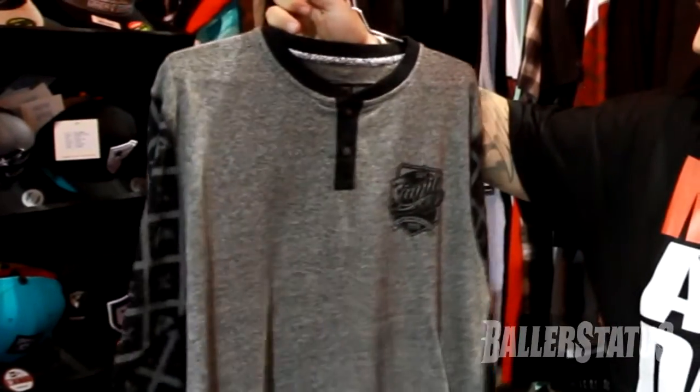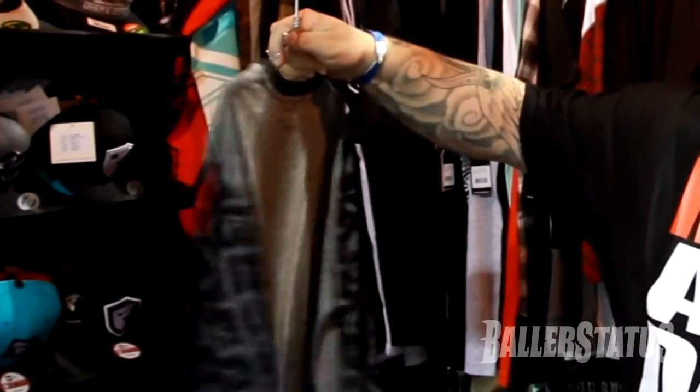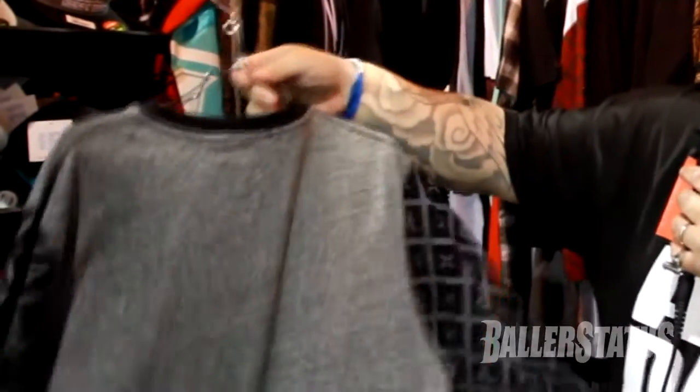We've got our Henley Raglan. Printed sleeves. Three quarter inch sleeves. Got our all over print here. Another dope piece.